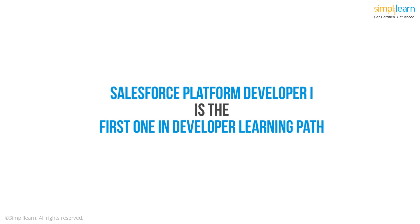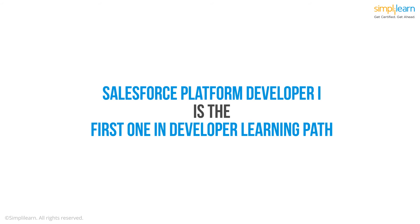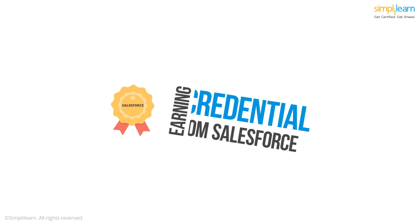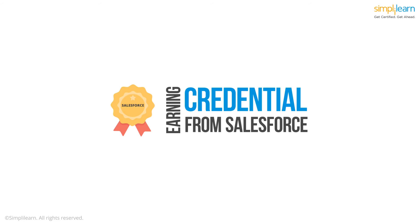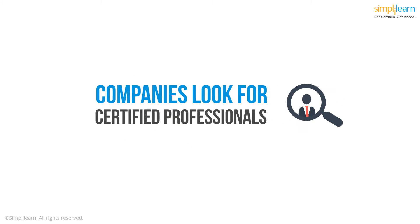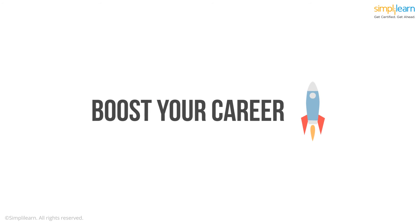The entry-level Salesforce Platform Developer 1 certification for developers is the first one in the developer learning path and has no prerequisites. Earning a credential from Salesforce demonstrates that you have the skills and confidence to take full advantage of the tool. Companies look for certified professionals, so getting certified boosts your career opportunities.